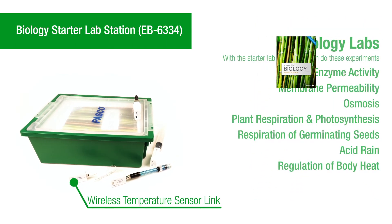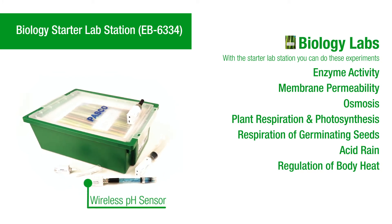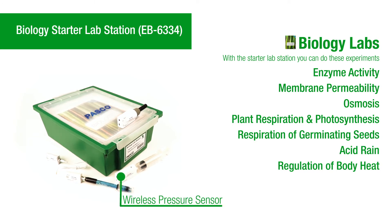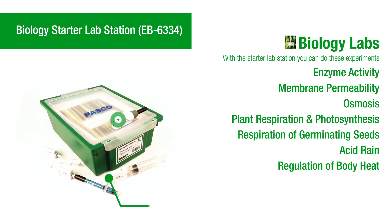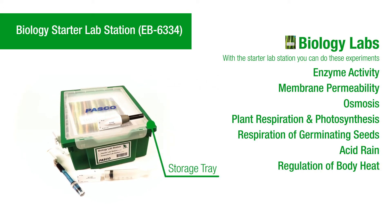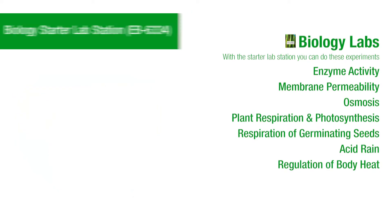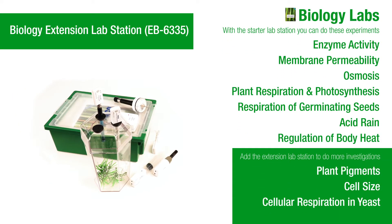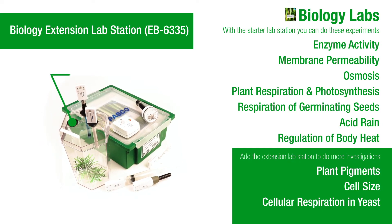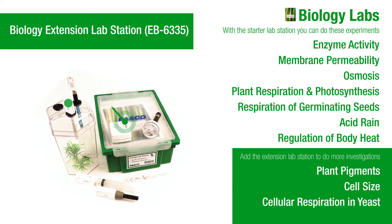The biology starter lab station includes sensors for covering topics such as enzyme activity, plant respiration and photosynthesis, and regulation of body heat. The starter lab station plus the extension lab station allows you to do every lab in the manual — this is true for every PASCO lab station set.